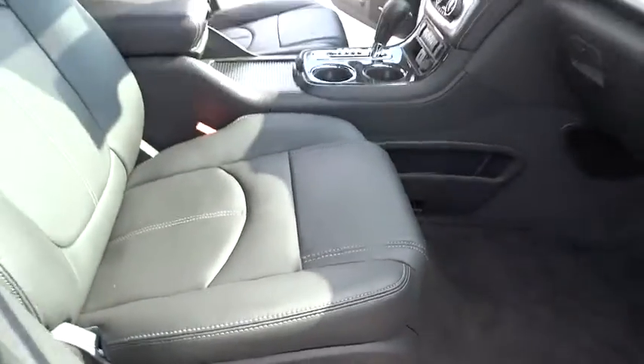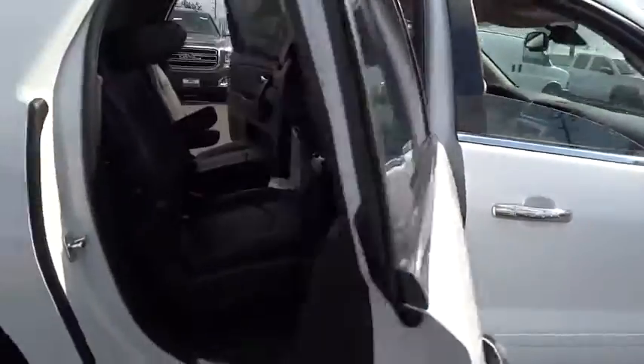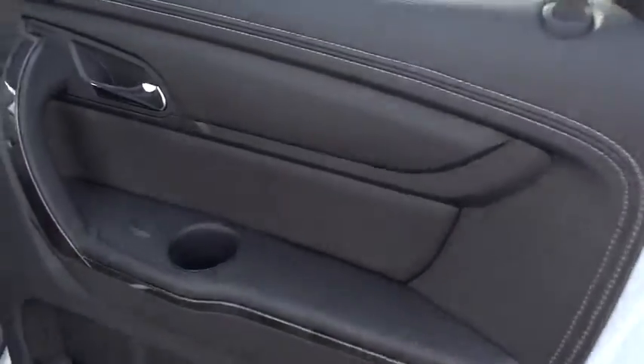Four-wheel disc brakes, auto-dimming rear-view mirror, floor mats, AM-FM stereo radio. A vehicle like this doesn't come along every day. Come in and get it before someone else does.